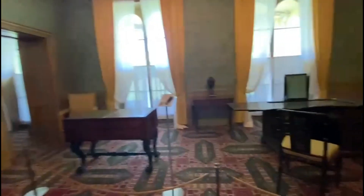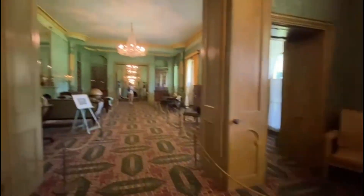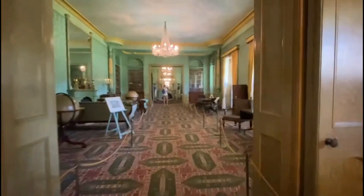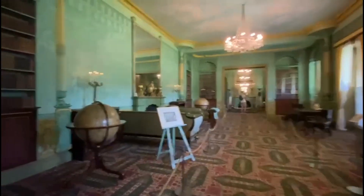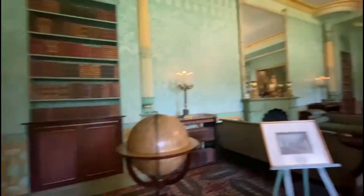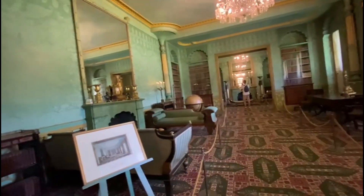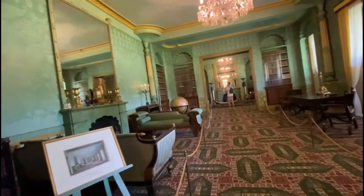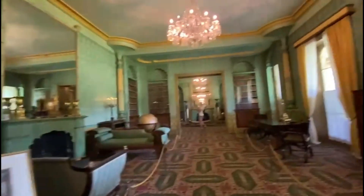This is the bedroom. Oh, and this is the library — a reading room. There's a door over there on the wall. They could close the big door and use the small door instead.